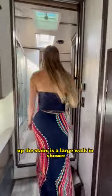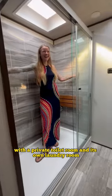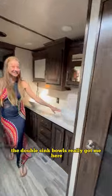Up the stairs is a large walk-in shower with a private toilet room and its own laundry room. The double sink bowls really got me here. And then you walk into the master bedroom with tons of storage and its own fireplace.